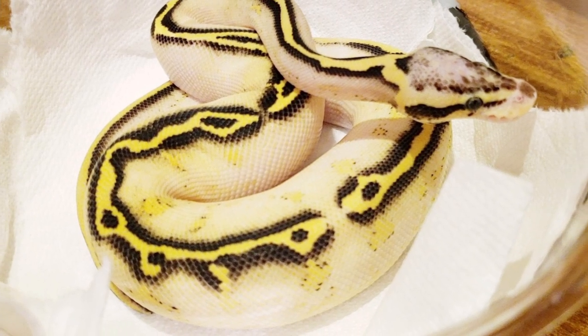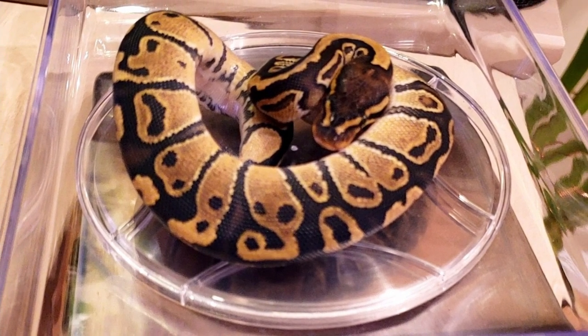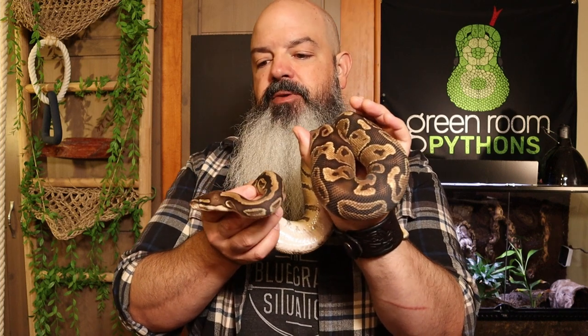First in the lineup is Delilah, my pastel freeway. She was 174 grams when I got her, so the breeder had already given her a number of rat pups — I don't know how many, so she doesn't really count for the rat pup category. But in case you're curious, she took nine before I bumped her up. Next is Evie, my vanilla Het Sunset. She was 100 grams when I got her — pretty much hatchling size. She got a couple of hopper mice and then only took six rat pups before she was ready for weaned.